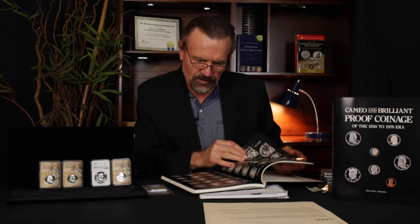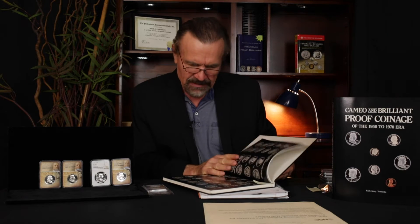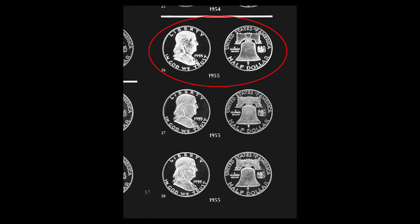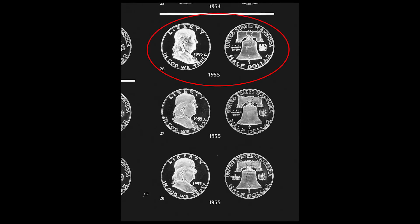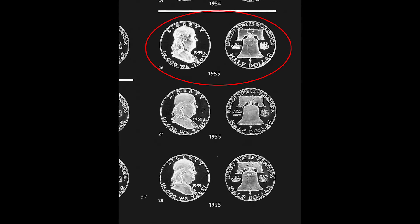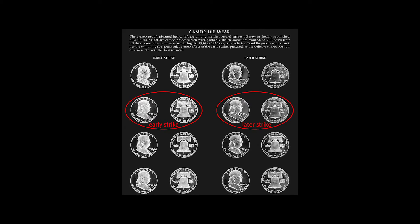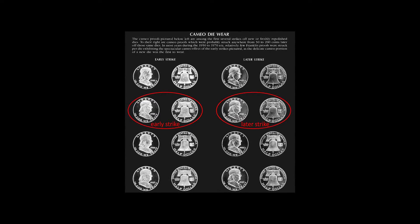I'll show you as an example one of the coins I have on display here. I have some 1956s, but I also have a 1955 here — a 1955 with a very unique frost pattern on the obverse of the portrait. And several pages later in the book, I have that same 1955, which is an earlier strike, and a 1955 struck from that same die, which represents a slightly later strike off that die.